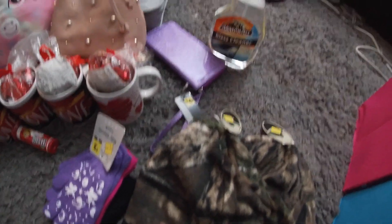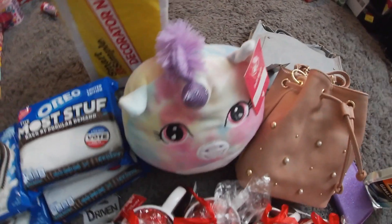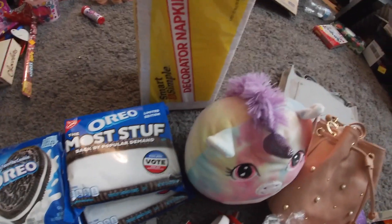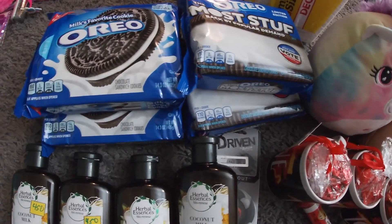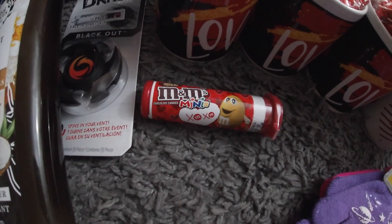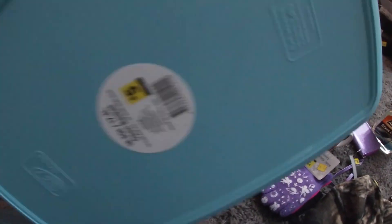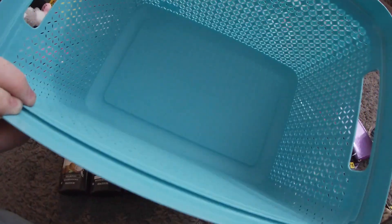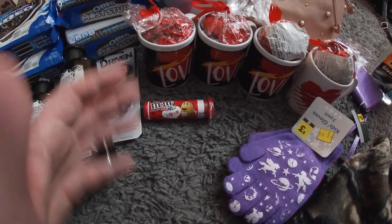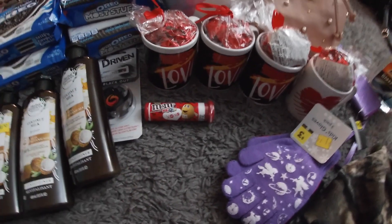Here is all the stuff we got at the Dollar Generals: a couple of purses, a little plush toy Brinley found, a whole box of napkins, four packs of Oreos, shampoo and conditioner, an air freshener, four coffee cups, gloves for Brinley, M&Ms for like five cents, and a blue container originally five dollars that we got for a dollar twenty-five. All this stuff combined was about a hundred dollars at original price, but we ended up spending only about 18 bucks on all of it.